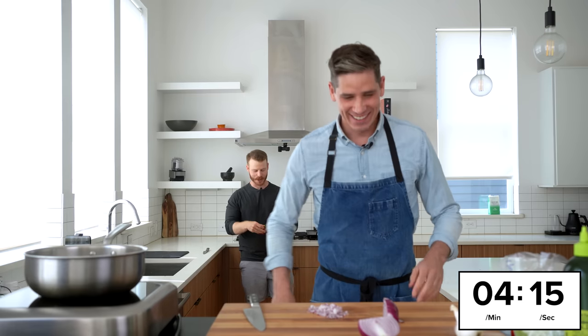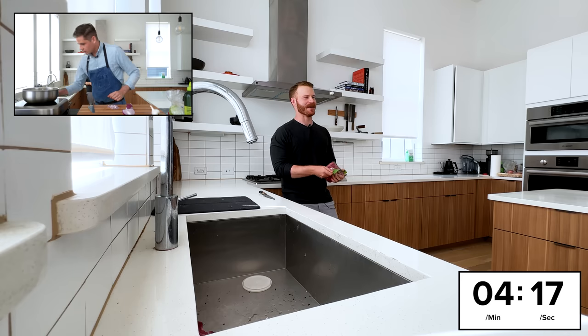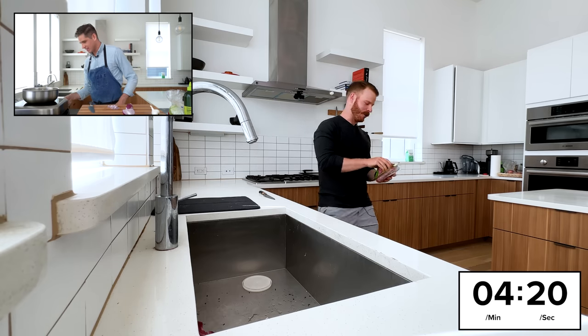Yeah, the more joy is in watching them enjoy it, and you're like, yeah yeah. You kind of lost your appetite for it almost.